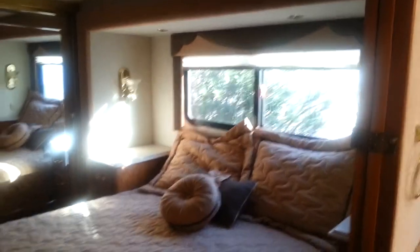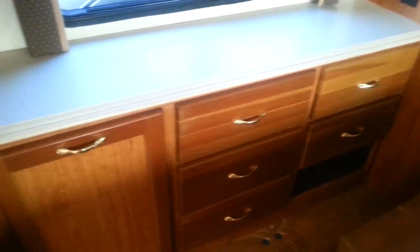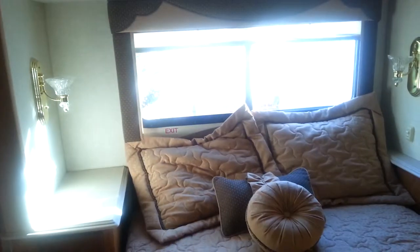Moving to the bedroom — there's a nice big window by the bed. This is a regular queen. There are drawers and a laundry hamper. There's a cedar-lined closet, and this is where you would put a washer and dryer if you wanted to — it's all plumbed for it.